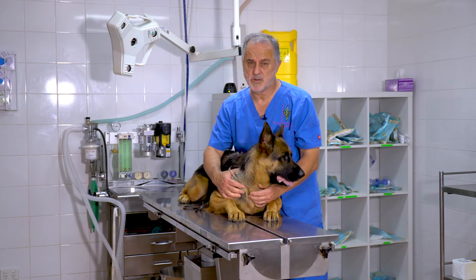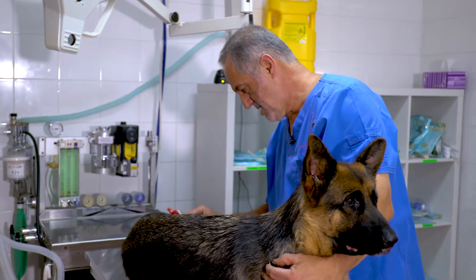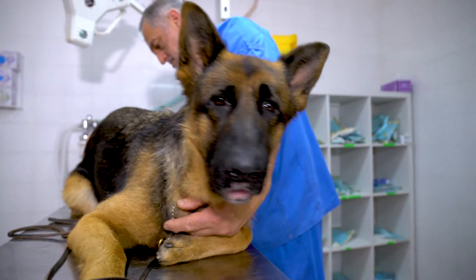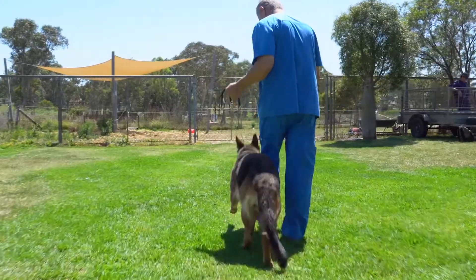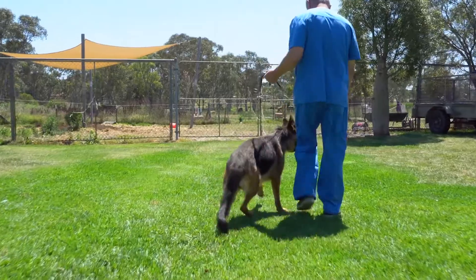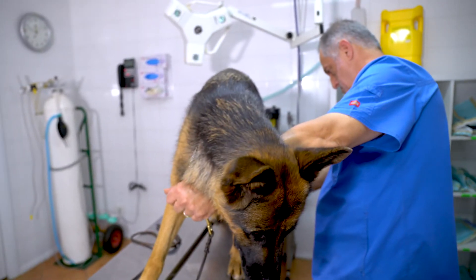Jordan has canine hip dysplasia. That means her hip, a ball and socket joint, doesn't fit properly, already showing signs of arthritis. She faces a life of very restricted exercise, anti-arthritic drugs and painkillers for the rest of her life. On cold nights it can be very, very painful and she may even have to have surgery.